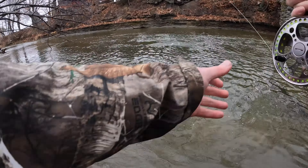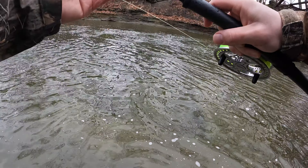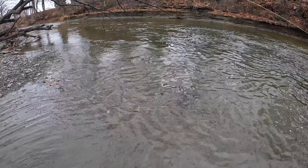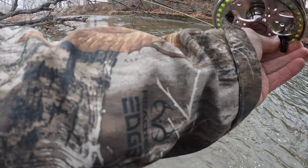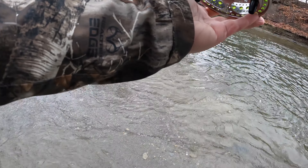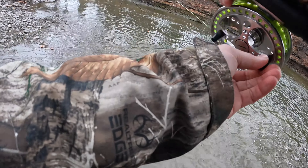Oh, it's a nice one — really nice fish. That's a quality fish right there. He doesn't want to give up quite yet, shaking his head hard — he doesn't want to come in. Sometimes that last five feet can be the hardest. He was on the shore, in two inches of water — just couldn't get him to take one more flop in the right direction.